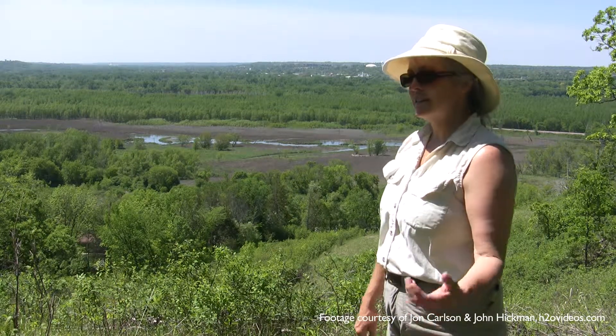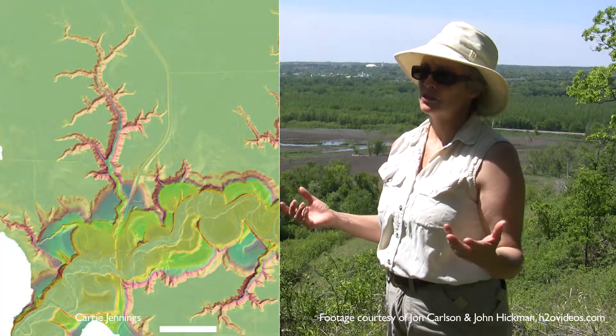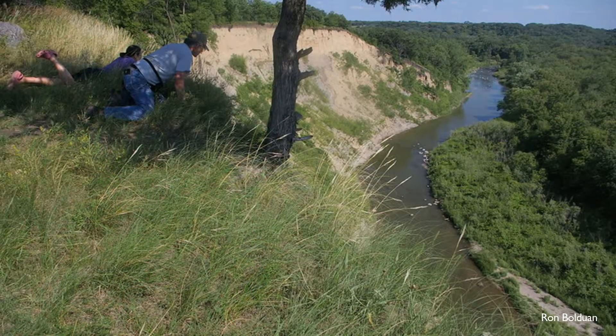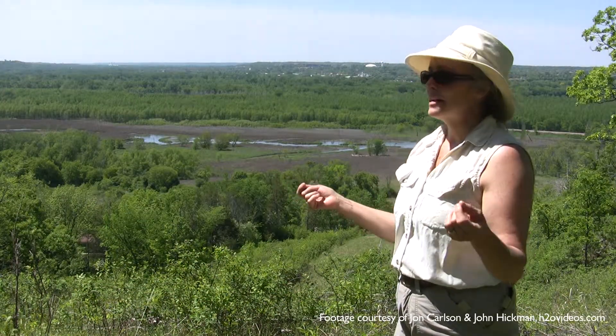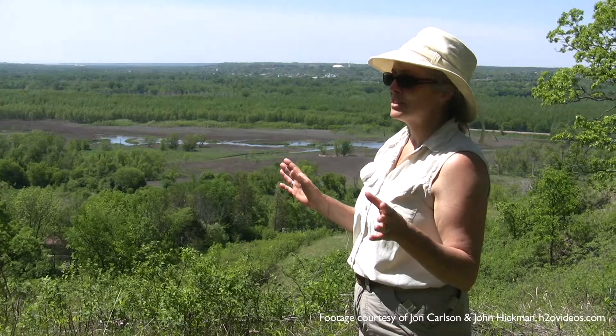And then these tributaries that are deeply incised in their lower five to ten miles — they're not incised for their whole length because this process takes a long time. It might take until the next glaciation for them to complete their adjustments of their gradients. So we are not going to see it looking like southeastern Minnesota with the deep dendritic tributaries, those beautiful valleys like down by Lanesboro. That's not happening here yet, but ultimately it would.